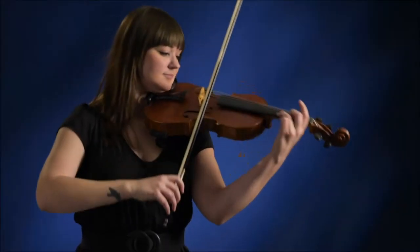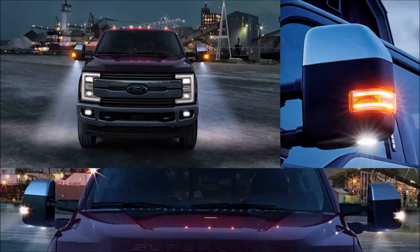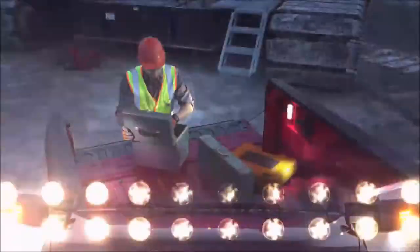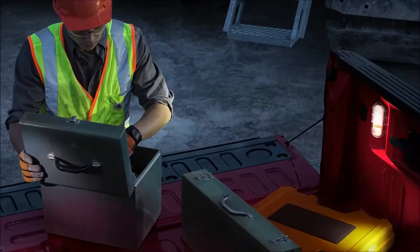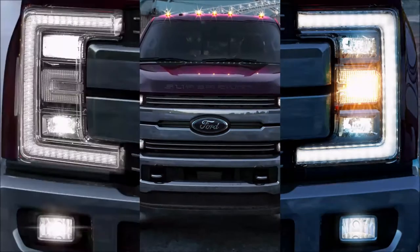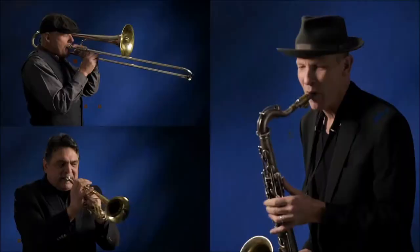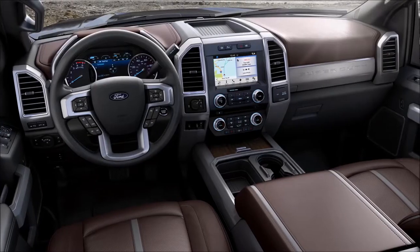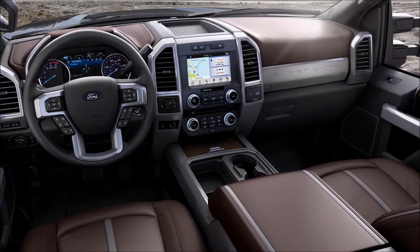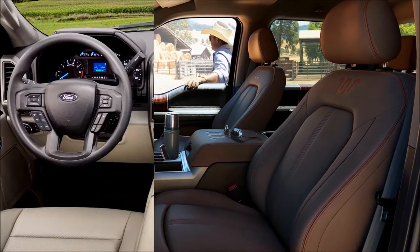Now that we've given you 360-degree vision, let's light it up. There are new LED side view mirror spotlights to light up the job site, new LED box and tailgate lighting so you can see what's in the bed of the truck, and for safety we added quad beam LED headlamps with configurable daytime running lamps. You'll be more comfortable and productive than ever in your all-new Super Duty. These three home-away-from-home cabs are longer, smarter, quieter and filled with great new features.